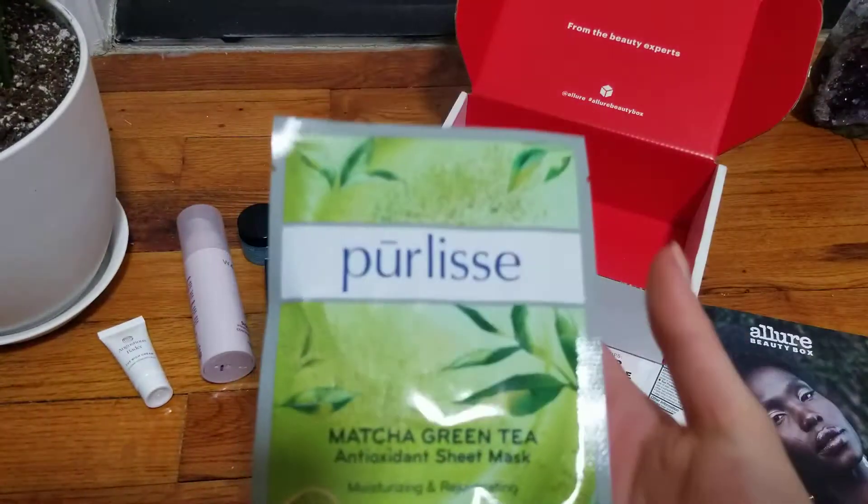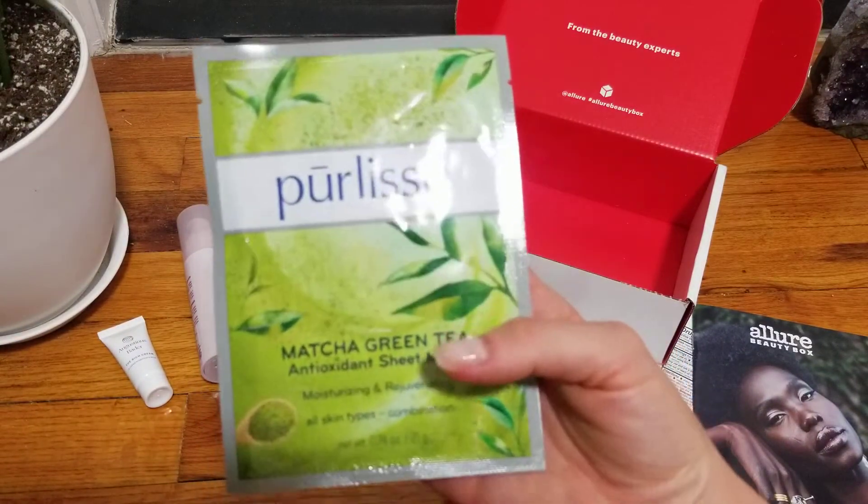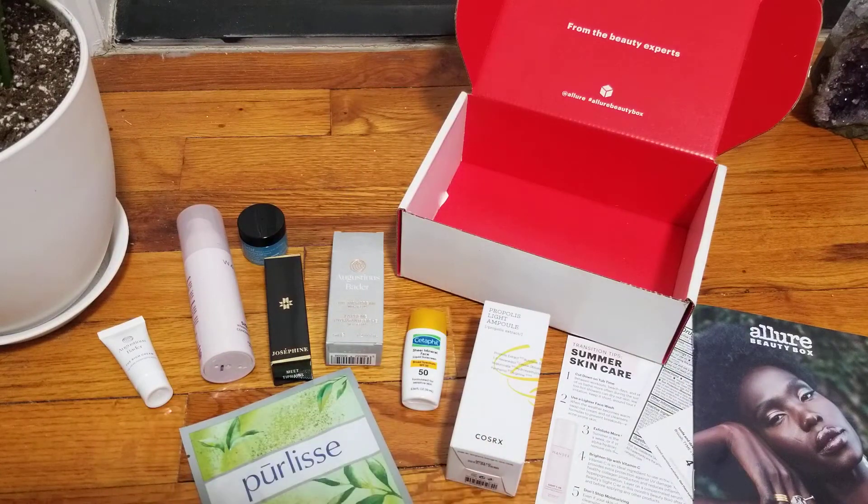And then the last item is the mask — a matcha green tea sheet mask for face. Ta-da! This is it, you guys. This is the May Allure Beauty Box. So far so good, except that SPF item — I'm not big on that. I've criticized the Allure Box two or three months ago and I wasn't happy, but these items are interesting, unique, and not something you usually see in the other ones like Birchbox or Ipsy. So I'm a happy camper. Thank you everyone, thank you for watching. I'll see you next time. Bye.